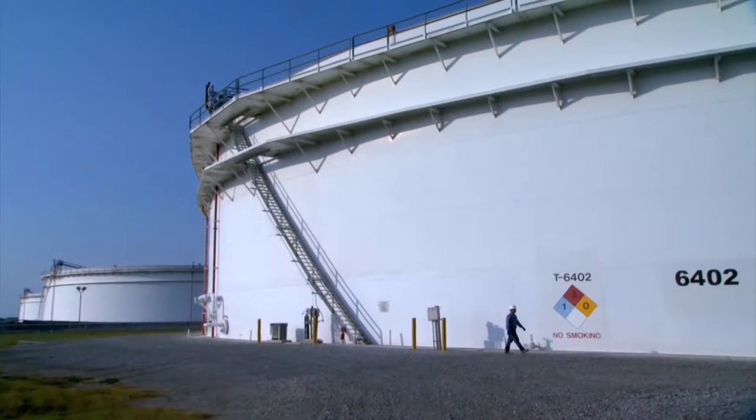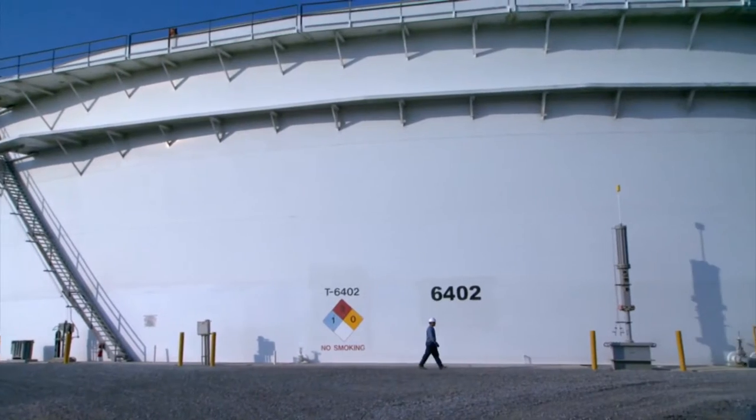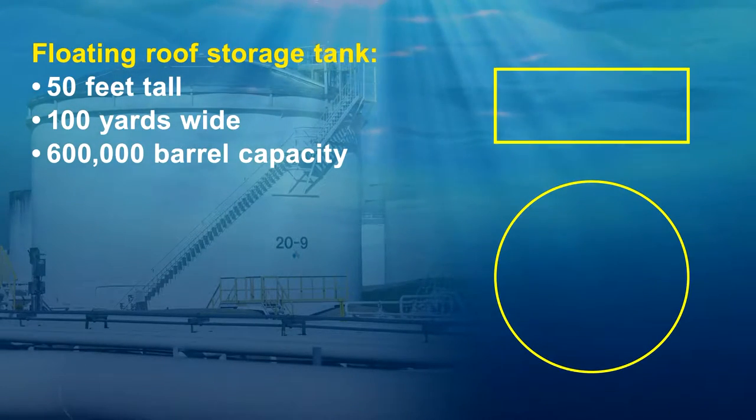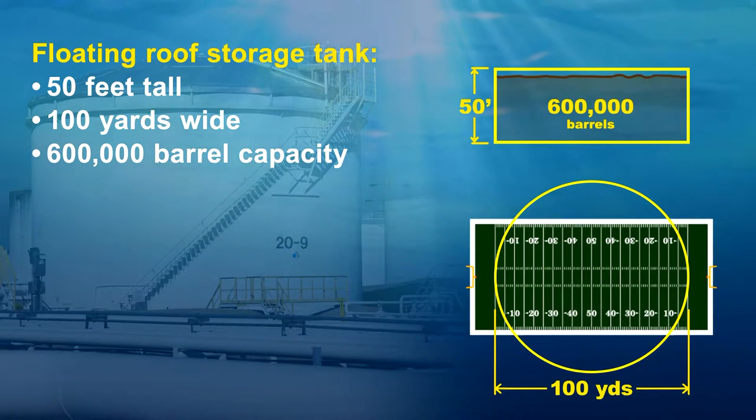Each storage tank has a floating roof and an efficient drain-dry bottom to provide flexibility when utilizing the tanks. Loop has 15 identical tanks that are 50 feet tall and a football field in width, and can hold up to 600,000 barrels of oil in each tank.